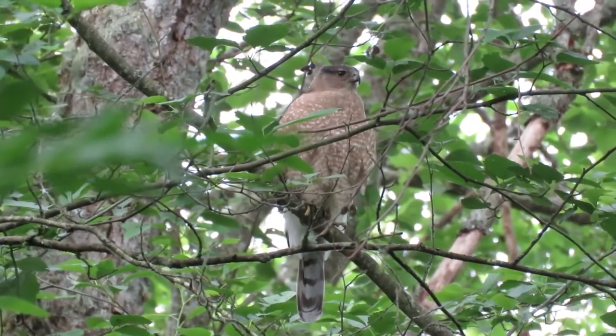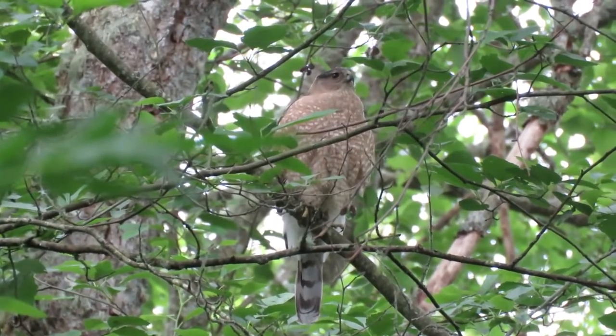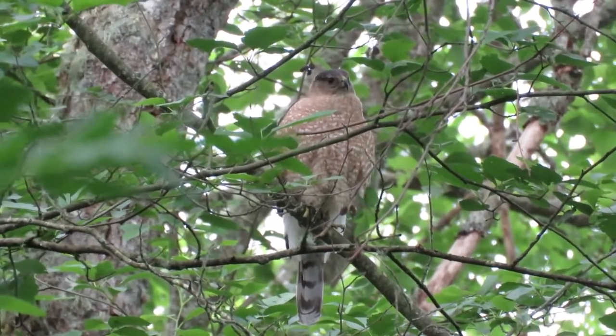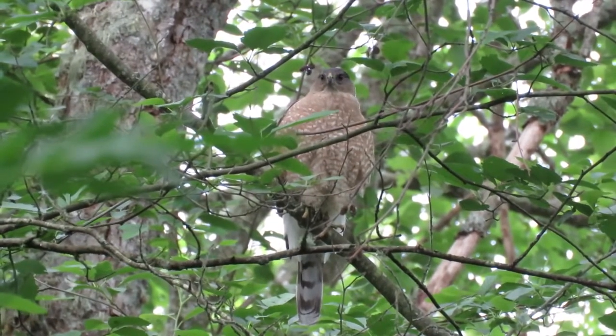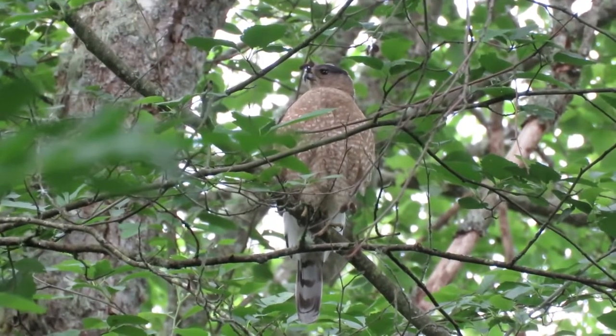She was in the nest, kept looking up, put her head down, and the squirrel got too close — and zoom, out she went, almost caught it, but she ran off. Now she's sitting on the limb right next to the nest, keeping an eye on the squirrels. What a beautiful Cooper Hawk.